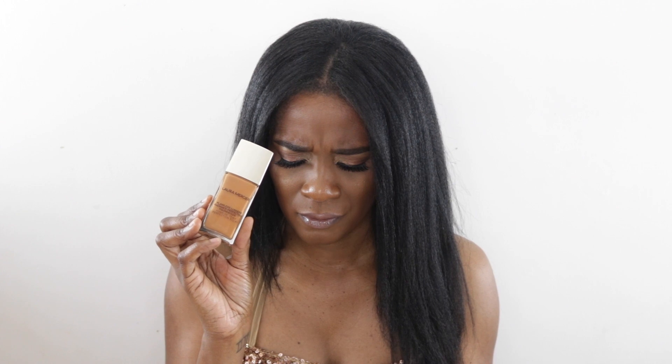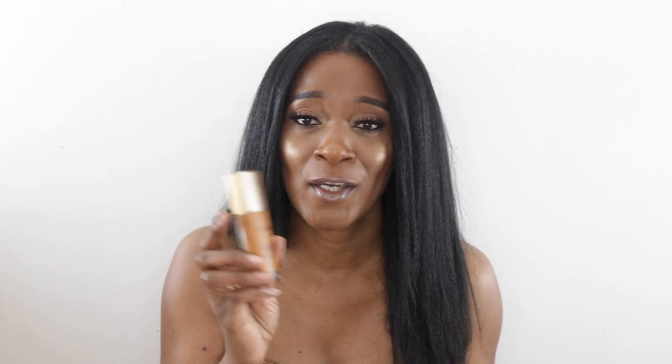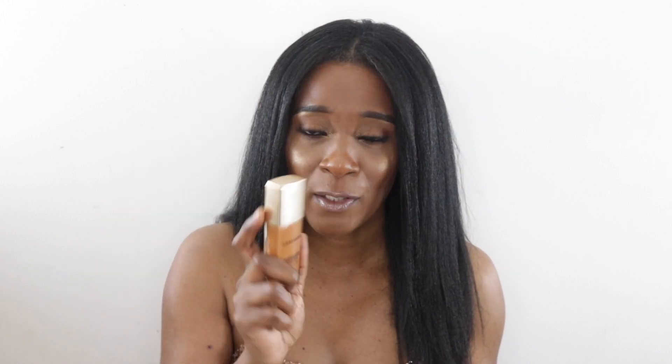Next is the Laura Mercier Flawless Lumiere Radiant Perfecting Foundation in shade Nutmeg, which is 5C1. This foundation has a medium radiant finish, but not radiant in a bad way. Even if you have oily skin I think you can pull this off because it's so natural — it gives you like a candle glow. I love the packaging, and although it's radiant, it lasts a long time. I remember wearing it one day and being wowed by how long it lasted.